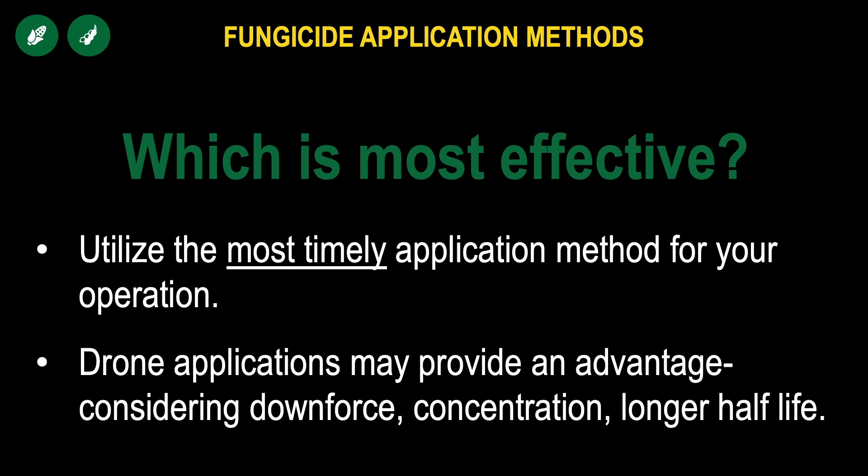As always, if you have a question around this topic or any other, don't hesitate to give us a call. We appreciate you tuning in. Have a great day.